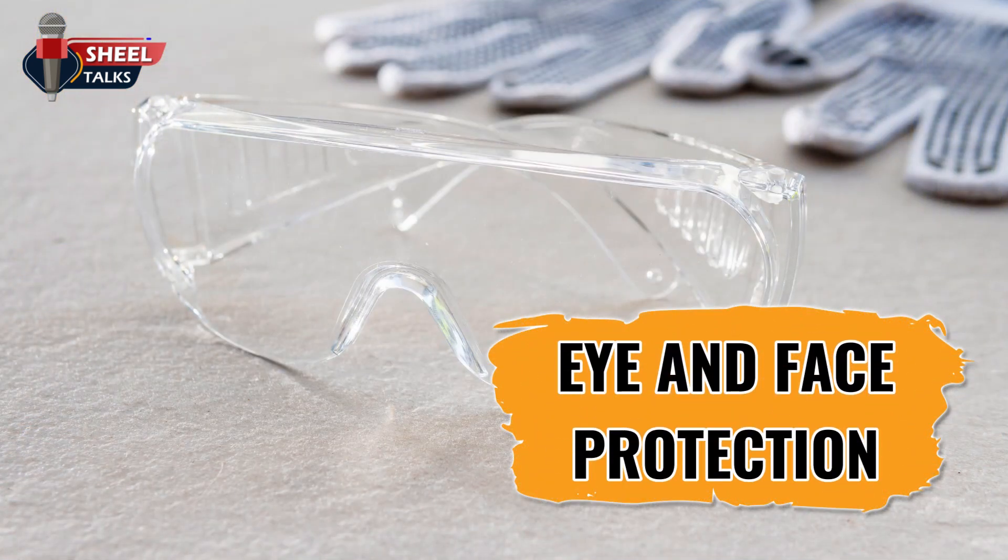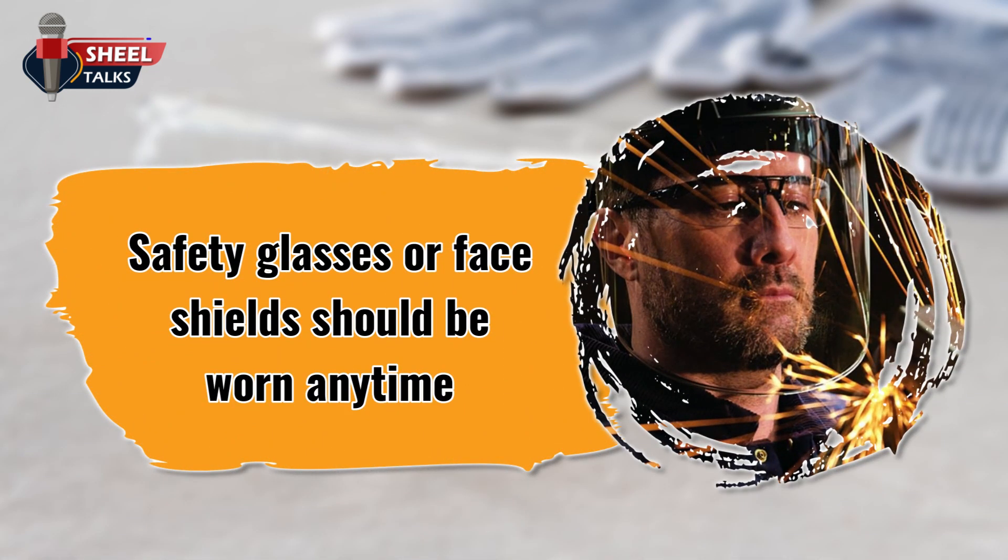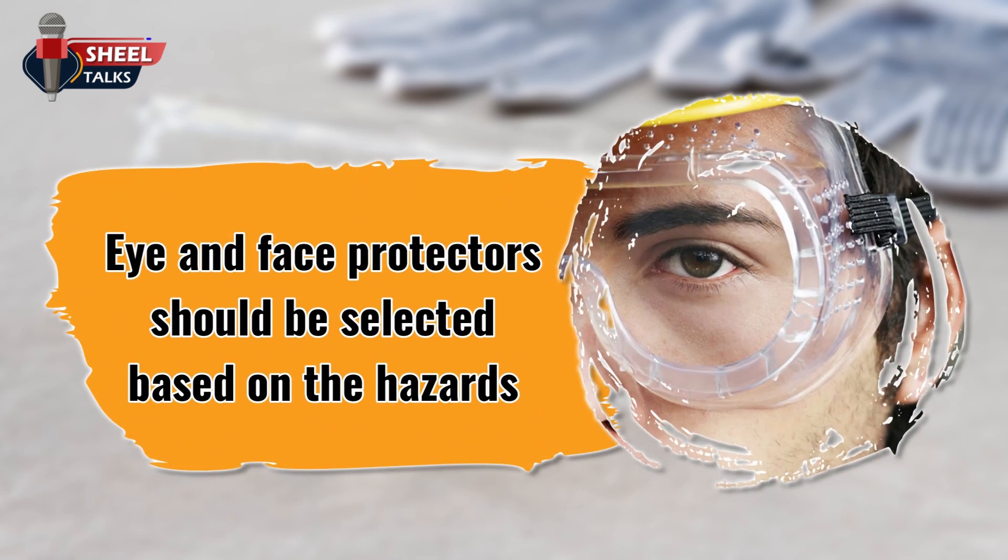Eye and face protection. Safety glasses or a face shield should be worn any time work operations can cause foreign objects getting into the eye, such as during welding, cutting, grinding, or nailing. Eye and face protectors should be selected based on the hazards that have been identified and assessed.